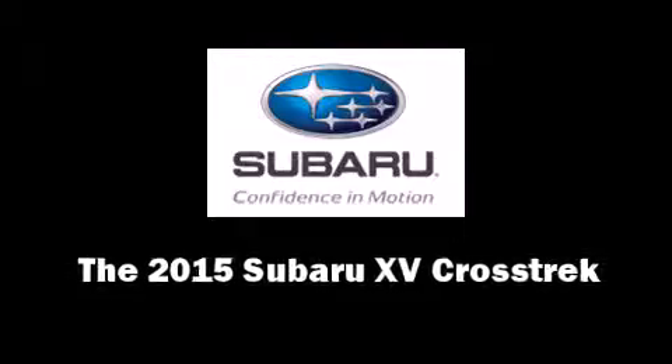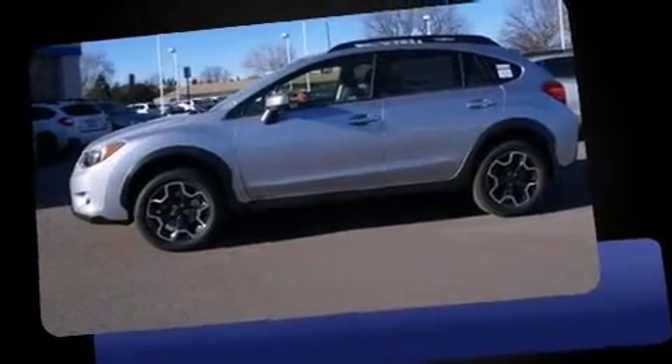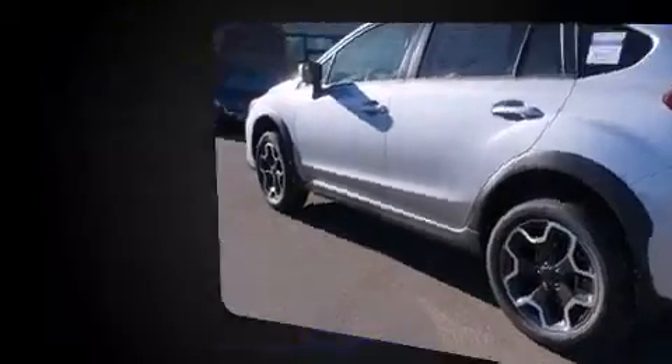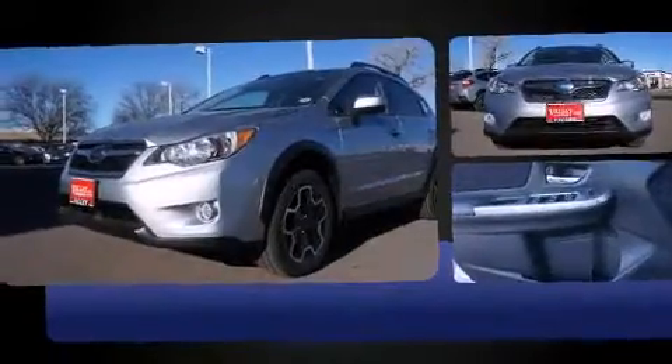Step into the 2015 Subaru XV Crosstrek. Smooth gear shifts are achieved thanks to the efficient four-cylinder engine, and for added security, Dynamic Stability Control supplements the drivetrain.